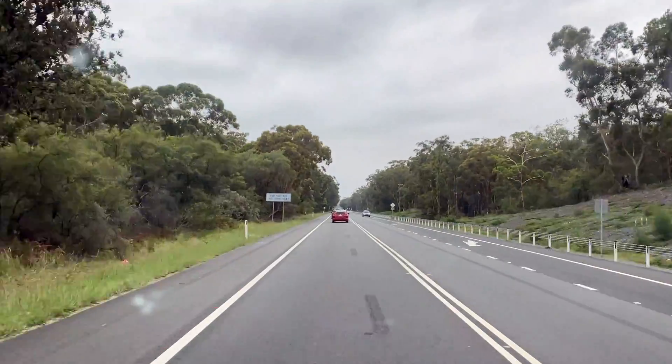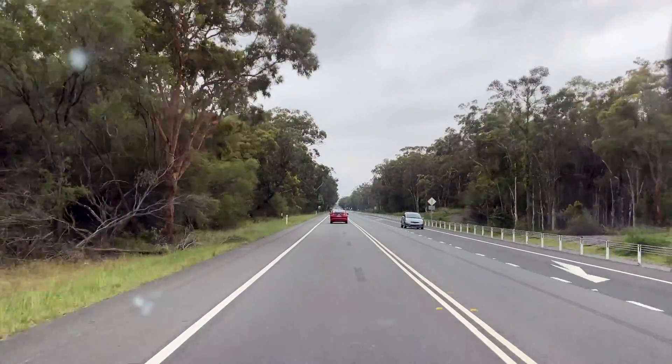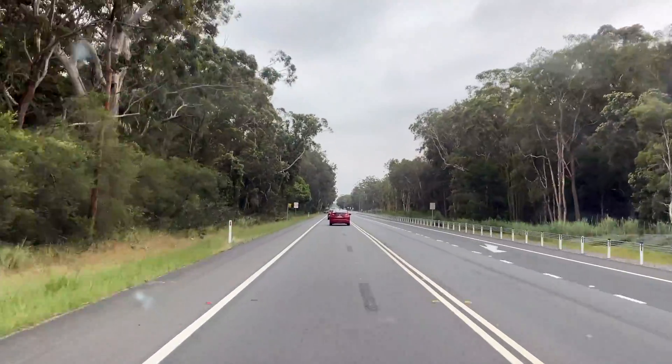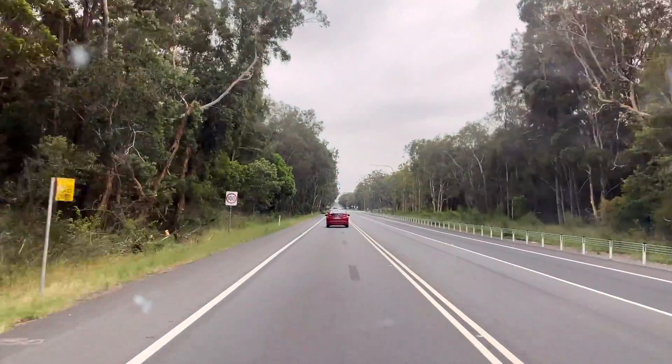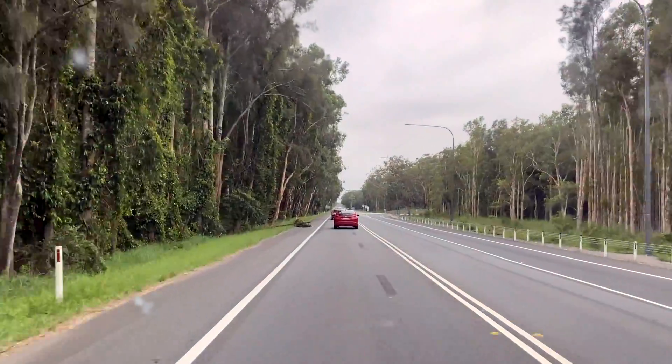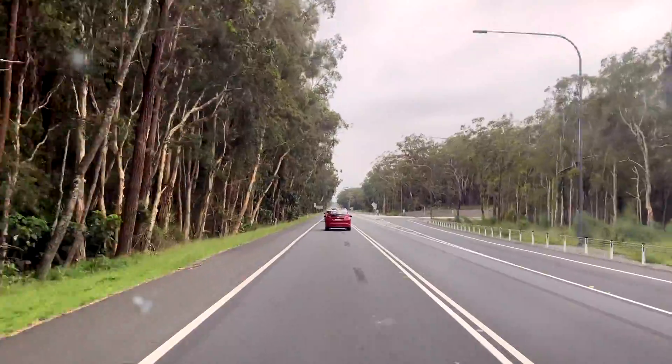So we've been in Newcastle for the last couple of days. Yesterday we went to Stockton Beach, had some beach fun, did some beach driving and yeah it was a lot of fun. I did a small video for the Stockton Beach Drive yesterday.